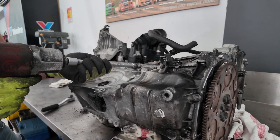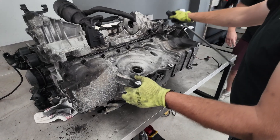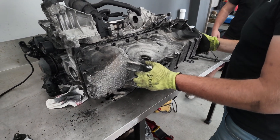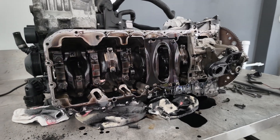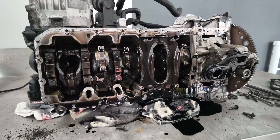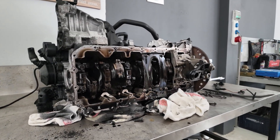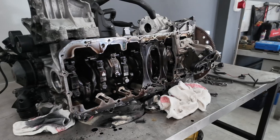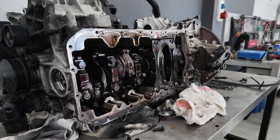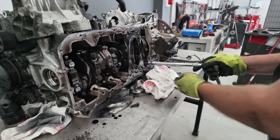Removing the oil pan is the key moment - from here we get an accurate picture of the bearings, metal wear, and the condition of the oil. The oil pan is below; the actual condition assessment can begin. There is nothing embellished here - the metal is always honest. The crankcase is completely visible, the crankshaft and connecting rods work here, and the oil circulates here, which keeps the entire engine alive. At this point you can tell exactly how healthy the lubrication was during the engine's life.